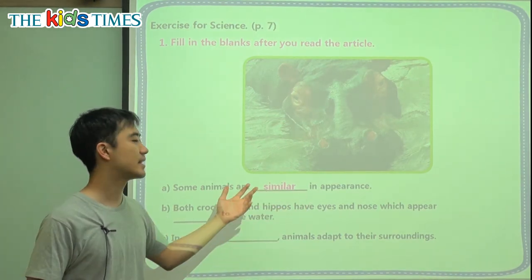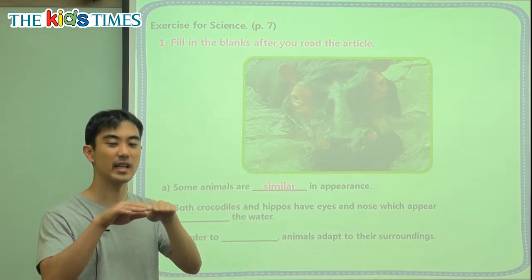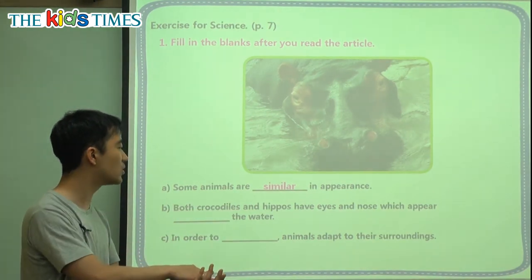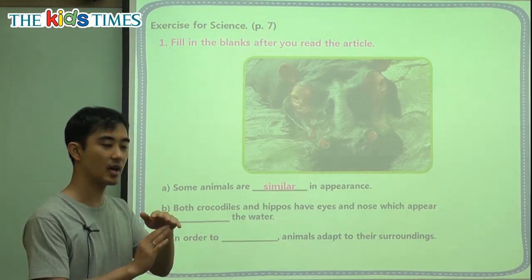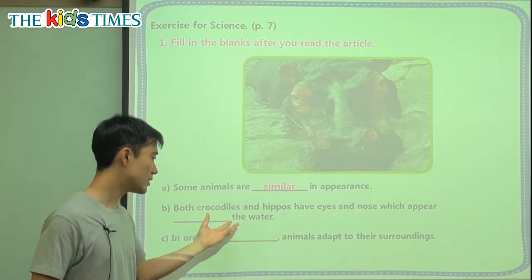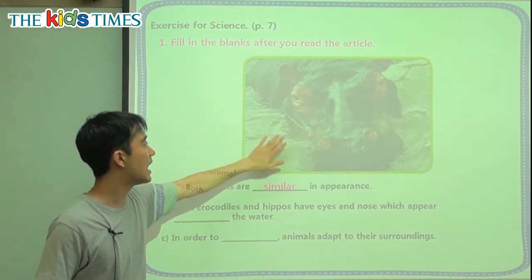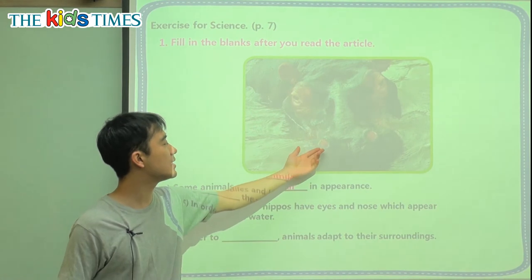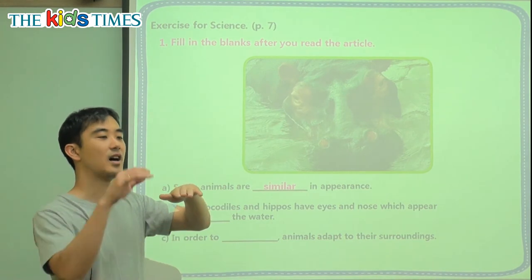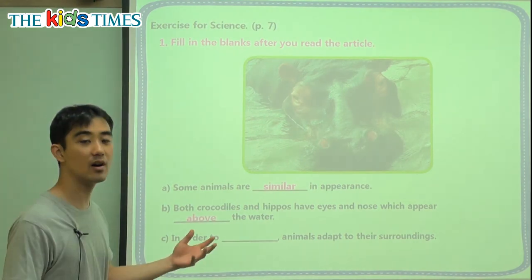We can say that a whale and a dolphin are similar in appearance — they look a little bit the same. B: Both crocodiles and hippos have eyes and nose which appear — which we can see — above the water. This is the hippo, and we see the water here. His nose and eyes are not under the water; they are on top of the water, above the water.